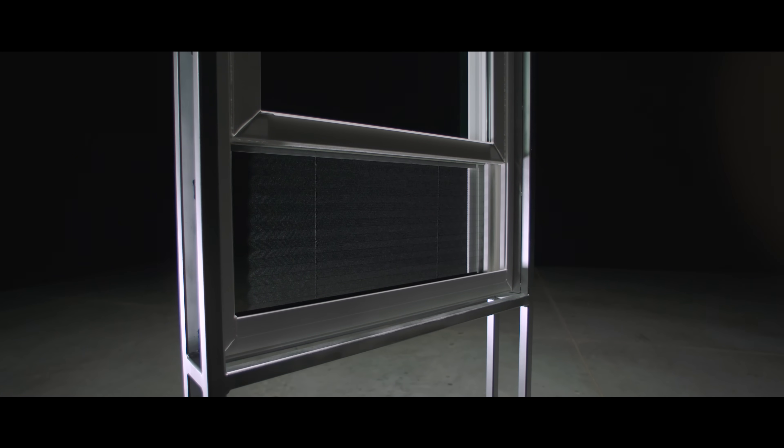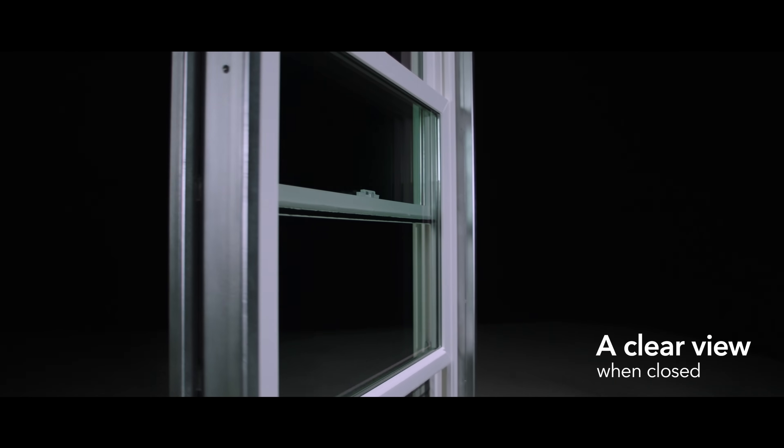It has been designed and tested to 9,400 cycles, which is the equivalent to opening and closing your window every day for 25 years. Enjoy a clearer view with a window screen like no other.